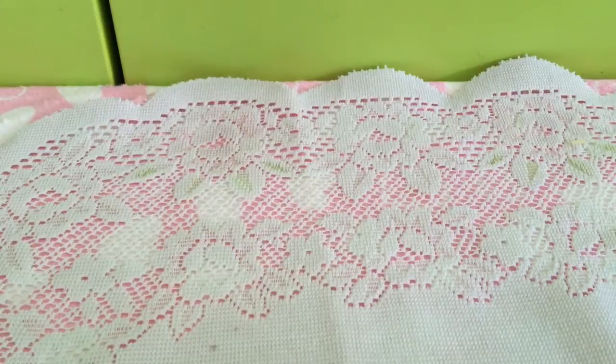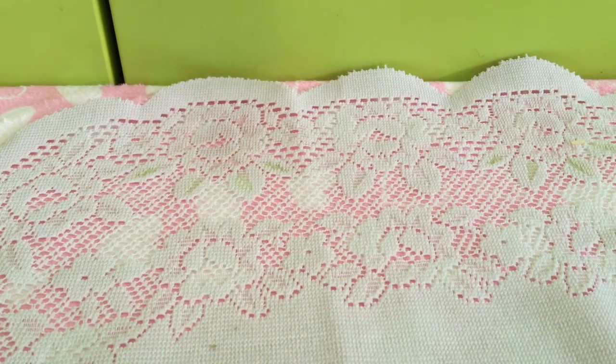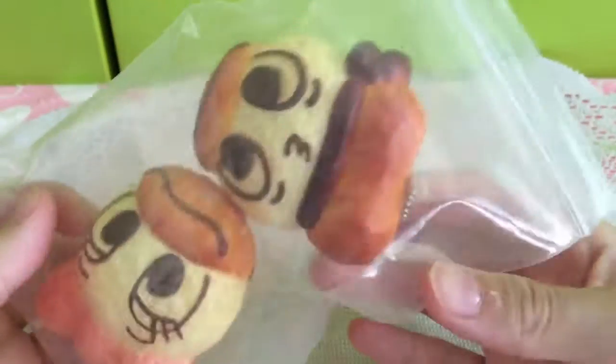Hi guys, it's me Joycelyn, and today I'll be doing my new squishies from Taiwan. It's not only squishies but others are actually just a haul and all this random stuff. So we're gonna start it.